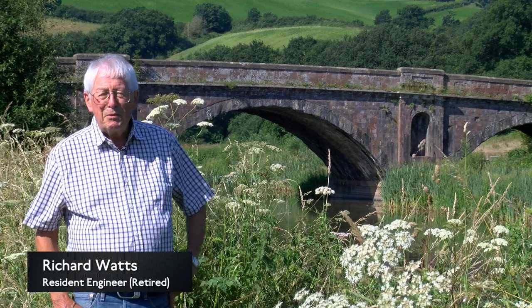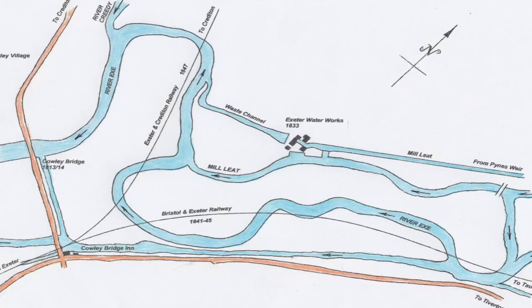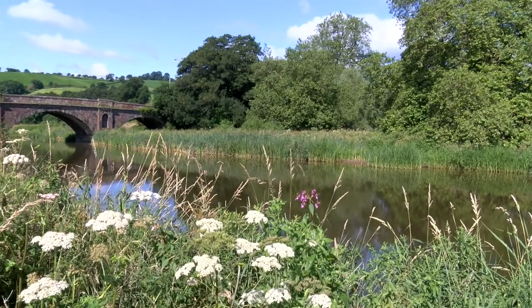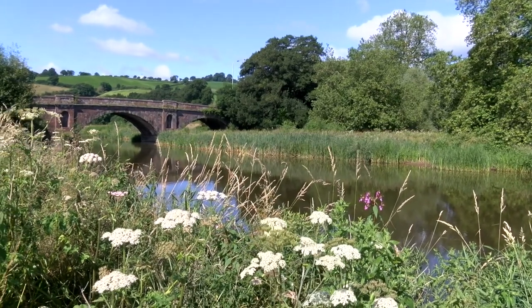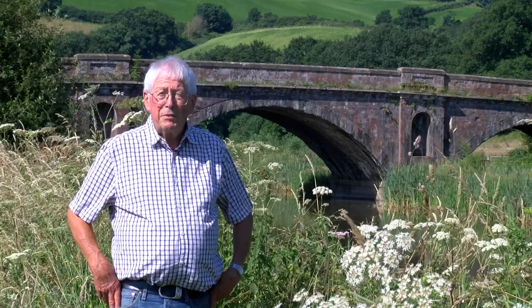The course of the River Exe before the railways came was nowhere near where it is now. It used to meander across the floodplain at Cowley and then join the River Creedie north of where it joins it now, and then flow through the three-span Cowley Bridge behind me here — which gives the area its name — built in 1813 or 1814, long before the railways.